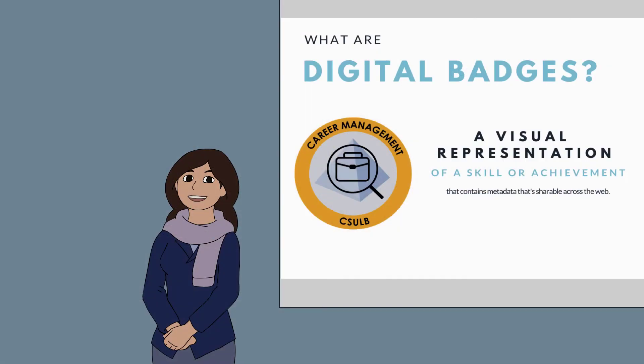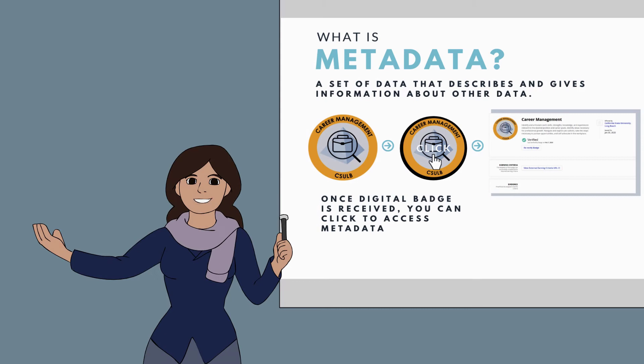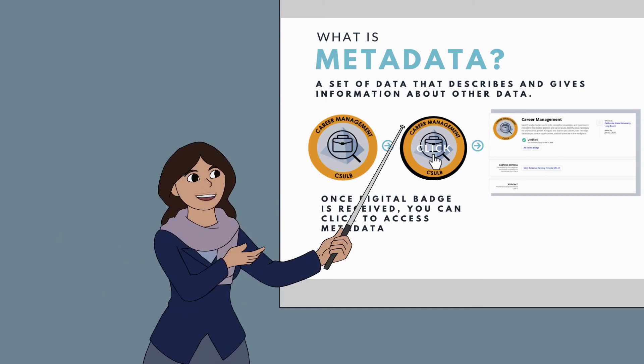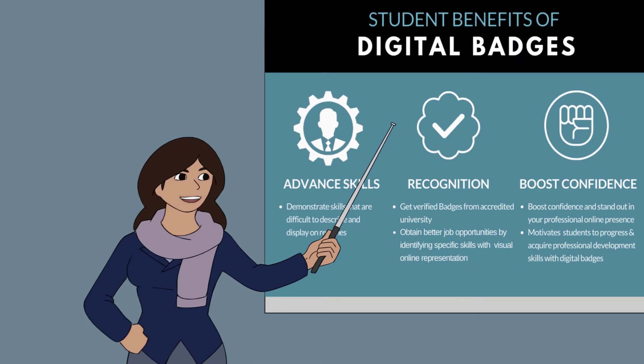Digital badges are a visual representation of an achievement or skill that includes metadata shareable across the web. Metadata is contained within the digital badge and is a set of data that describes and gives information about other data that is verifiable for employers looking at the digital badge.